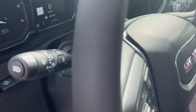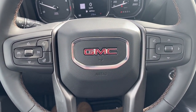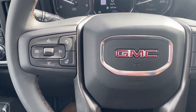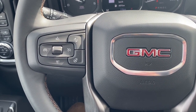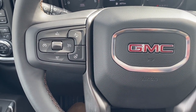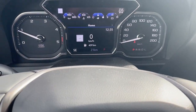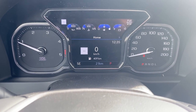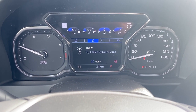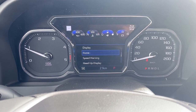Next, I'm going to hop in and we'll take a look at the leather-wrapped heated steering wheel. The left side has our cruise control buttons with forward collision alert and the heated steering wheel button. To the right are the audio and Bluetooth controls. Up next is our driver information center — we're able to cycle through the dash using the arrow buttons found on the steering wheel.